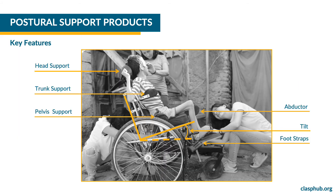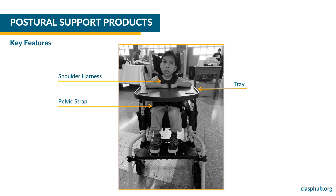CLASP postural support features for this type of product include head, trunk, pelvis and abductor or knee separator. The tilting space and the back support recline allow the product to be fitted appropriately to the individual's needs. Postural support products also include foot straps, a shoulder harness, a pelvic strap and a tray.